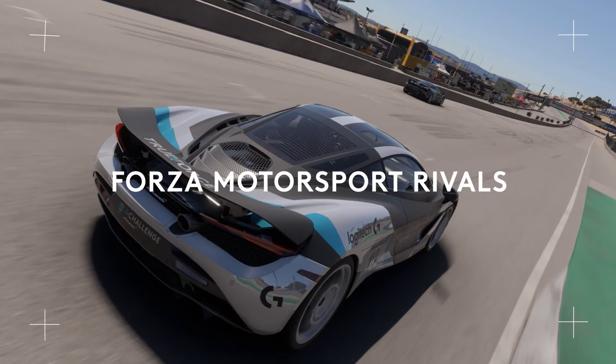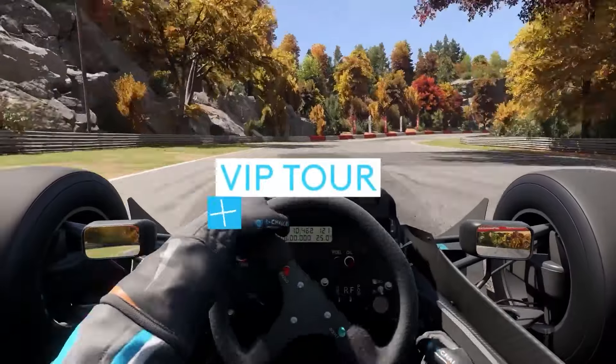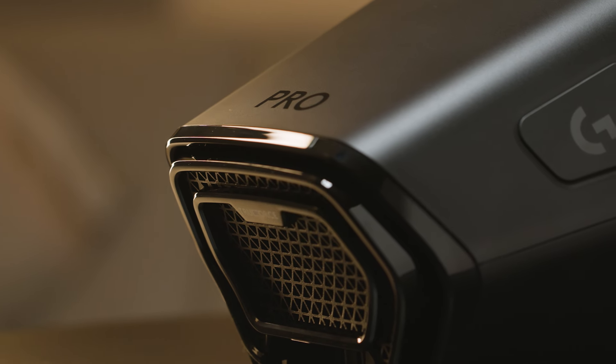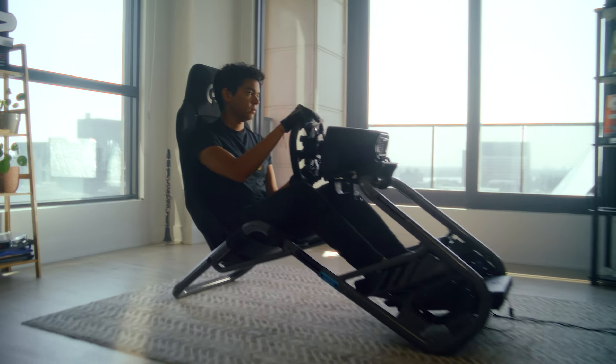Hit the track today for your chance to win your share of $50,000 in prizes, including a VIP tour of the McLaren Technology Center. We're always looking to work with developers to integrate our TrueForce force feedback system into more games. Stay tuned to our channels to hear more about TrueForce and future sim racing product announcements.